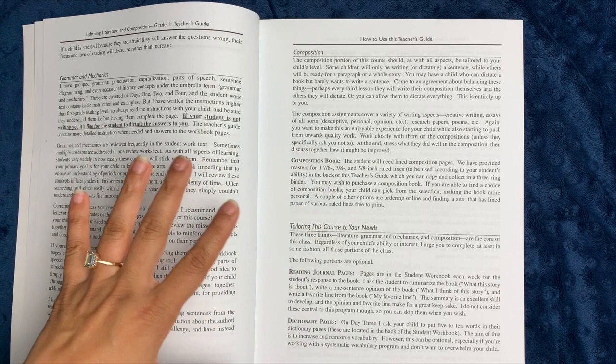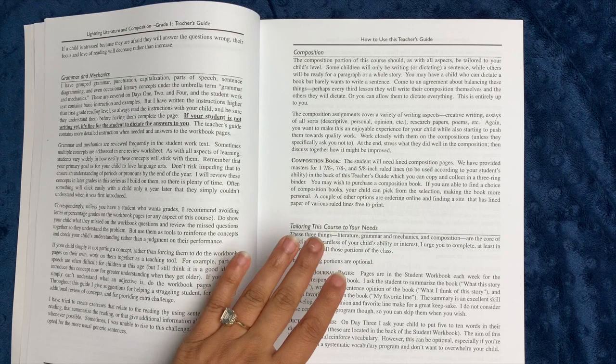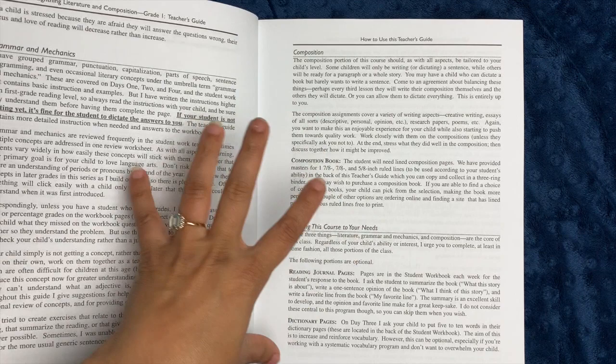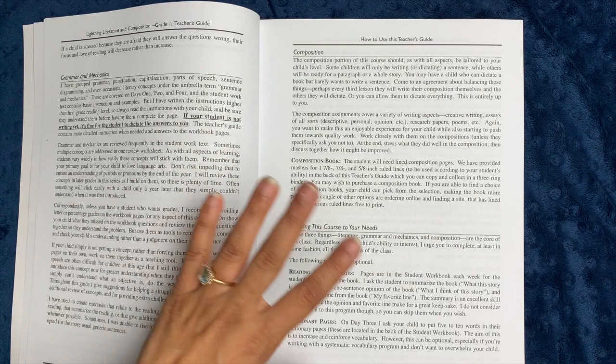Every single lesson is split into three main parts: the reading, the grammar and mechanics, and the composition. She gives you very detailed instructions for every single section. I used a composition book last year for our writing assignments, and we did a lot of typing as well when we did our final drafts. I would print out the final draft, cut it out, and glue it into our composition book, and all of our pre-draft work was done in the composition book.